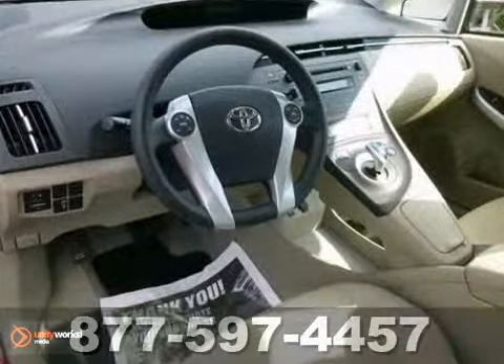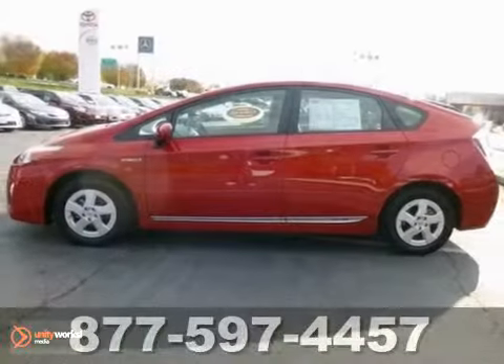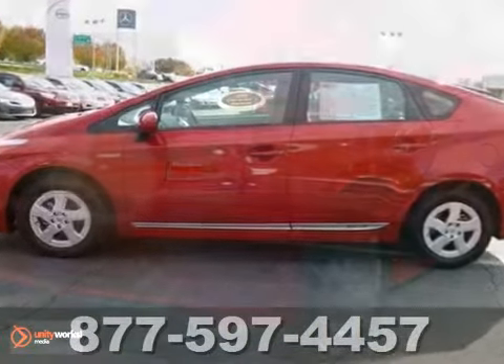The cruise control and keyless start only make it more appealing. Stop in and see it for yourself today.